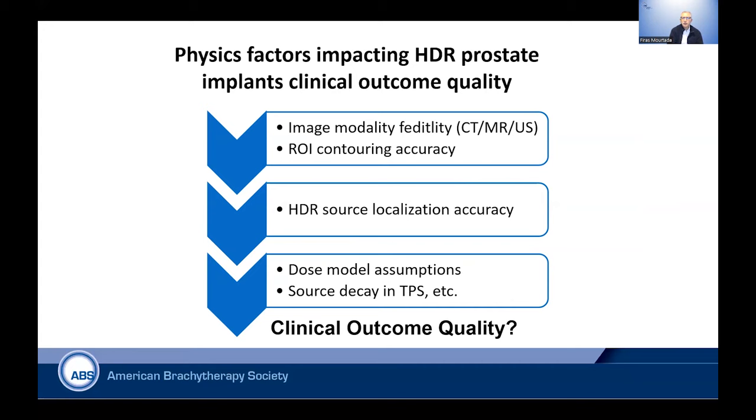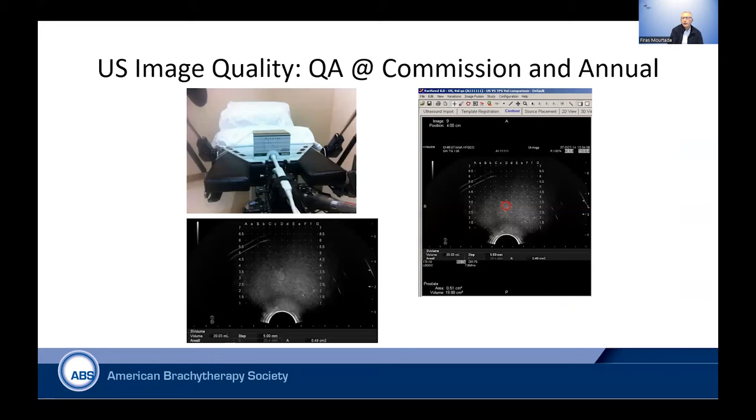Getting back to the physics, the factors impacting HDR prostate include: image modality fidelity — whether you're using CT, MR, or ultrasound — and how accurate the contours are, which is very important to give you an accurate picture for dose painting. The HDR source localization accuracy of the afterloader technology — its ability to place the source within plus or minus one millimeter, which is considered adequate. Dose model assumptions in the treatment planning system, the inverse planning objectives, and how accurate those are. Also, the source is decaying, so we need to track that in real time to give the right dwell time per position. All of these factors truly impact clinical outcome quality for HDR brachytherapy.